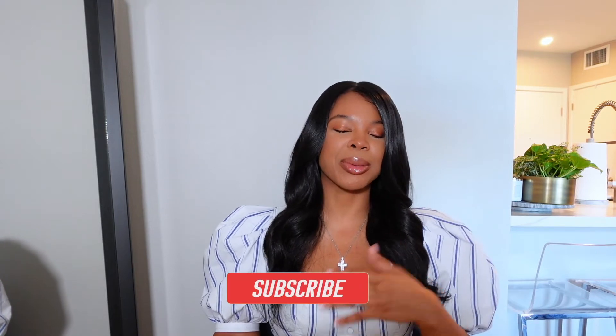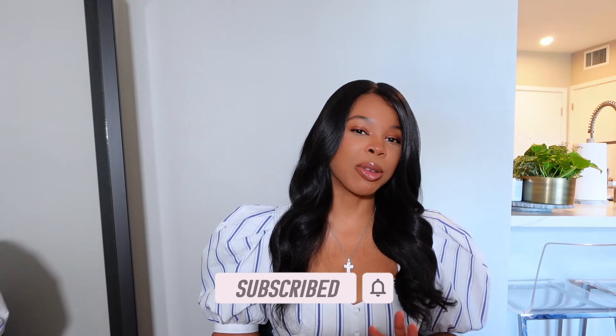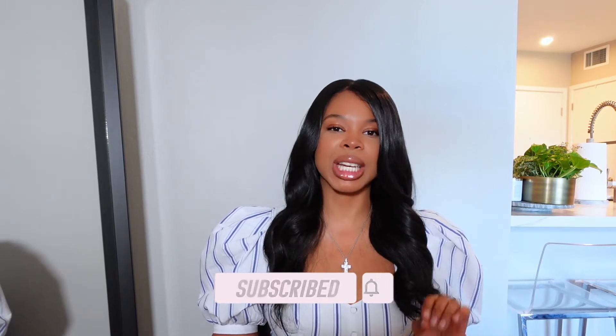Hey y'all, welcome to the channel and today we have a Fendi unboxing and a Fendi reveal. I'm so excited to be doing this unboxing and reveal because this is one of my favorite luxury items right now and I'm just obsessed. This is definitely going to be my favorite item for the summer.